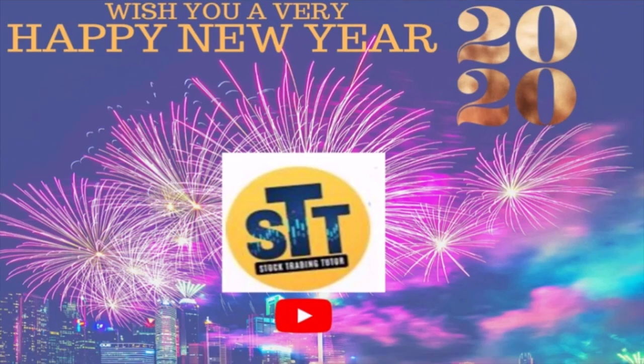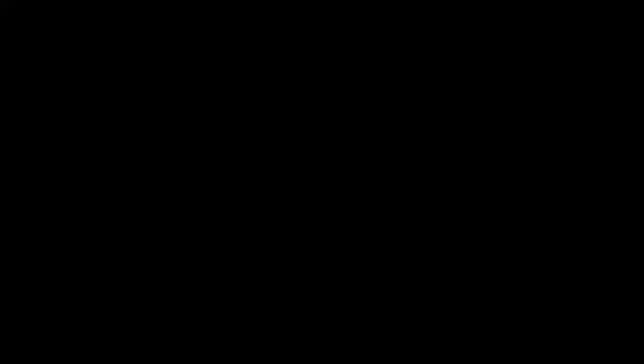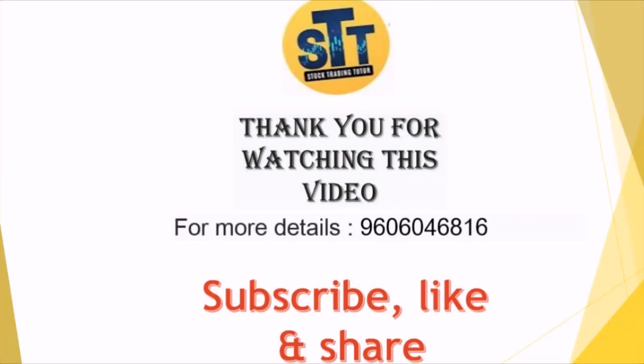This amount you can use for investing in your future. You can use these simple tips and start investing. All the best, and once again wish you all a very happy new year. Thank you for watching. If you have any queries regarding share markets, you can call on the number provided.